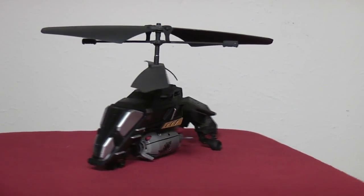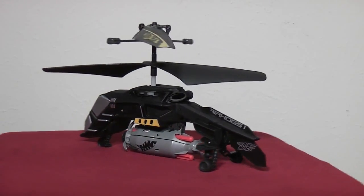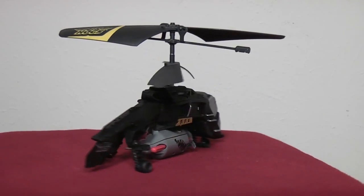The Megabomb from Air Hogs dropped on store shelves recently. They were nice enough to send us a sample, so let's take a look.